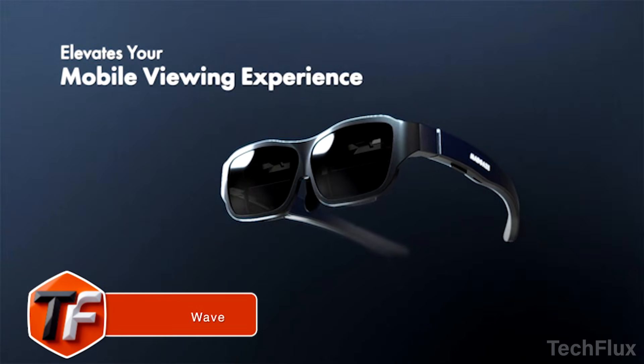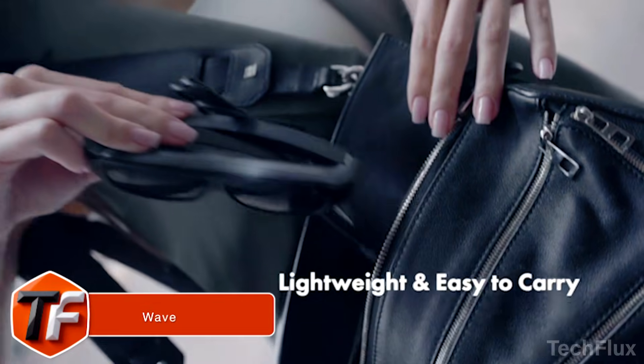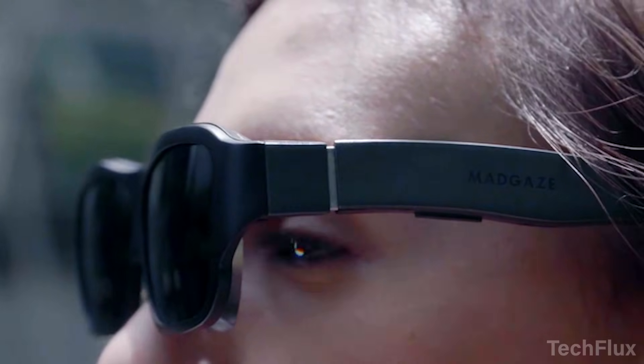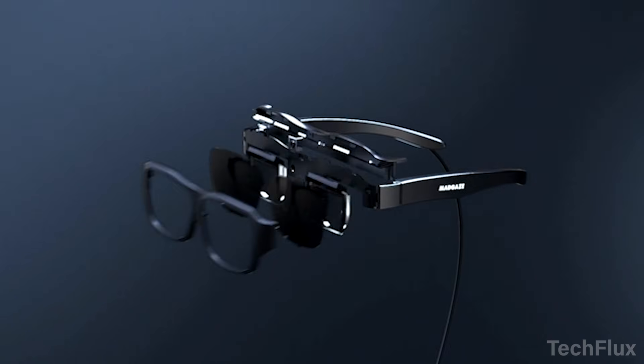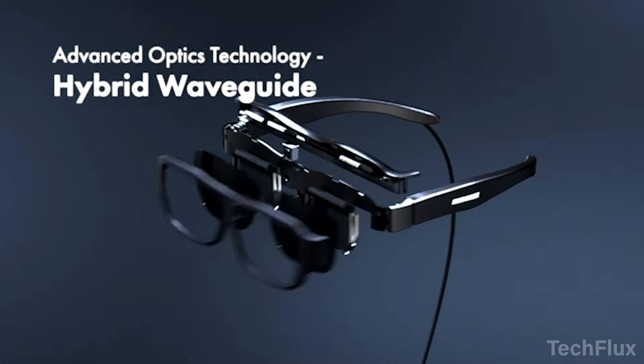You put these glasses on and the real world doesn't disappear — it levels up. This is WAVE, an all-purpose AR wearable that looks like normal glasses, but hides a full AR computer inside. No bulky headset, no weird sci-fi design, just clean, stylish eyewear you'll actually want to wear.